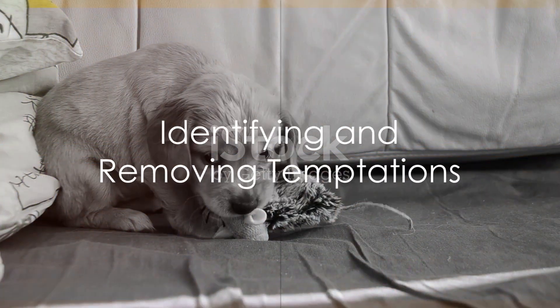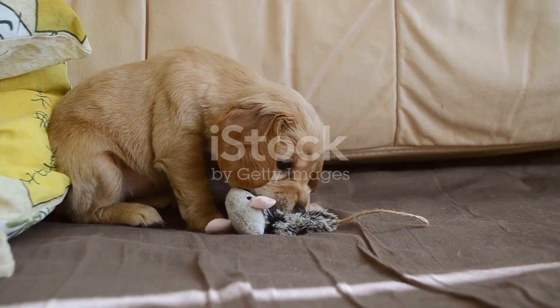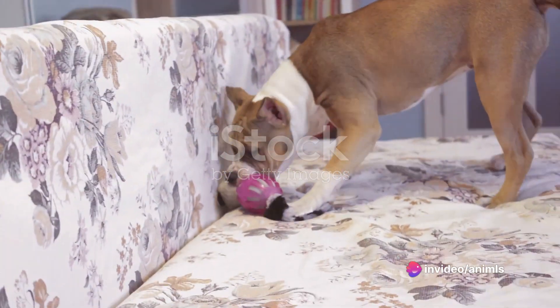Next, it's about identifying and removing temptations. We'll talk about puppy-proofing your home and keeping tempting items out of paw's reach. A stitch in time saves nine, and a little prevention can significantly curb unwanted chewing.